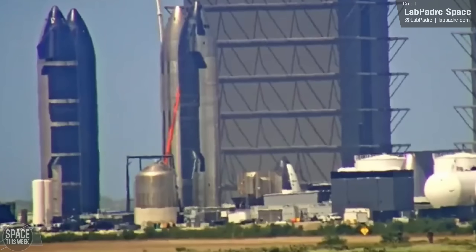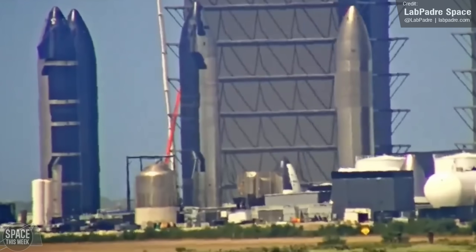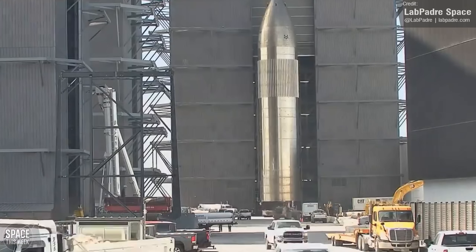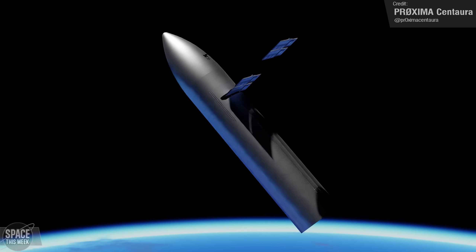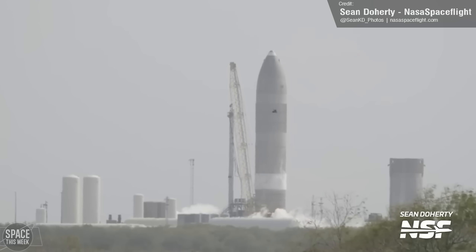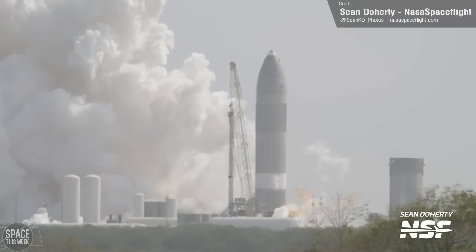Everyone's least favourite Starship, Ship 26, may finally be meeting its end. This weird, flapless Starship was always a bit of an enigma. At the time it first rolled out, it was speculated that flapless ships would be used so SpaceX could focus their efforts on booster recovery first, with second stage recovery later. Or they were a quick and dirty way of launching Starlink V2 while the recoverable ships were still being worked on. It then served as the first test subject for the Massey's test facility's static fire stand, presumably because SpaceX had no intention of launching it and didn't want to risk damaging a real flight article when testing the stand.